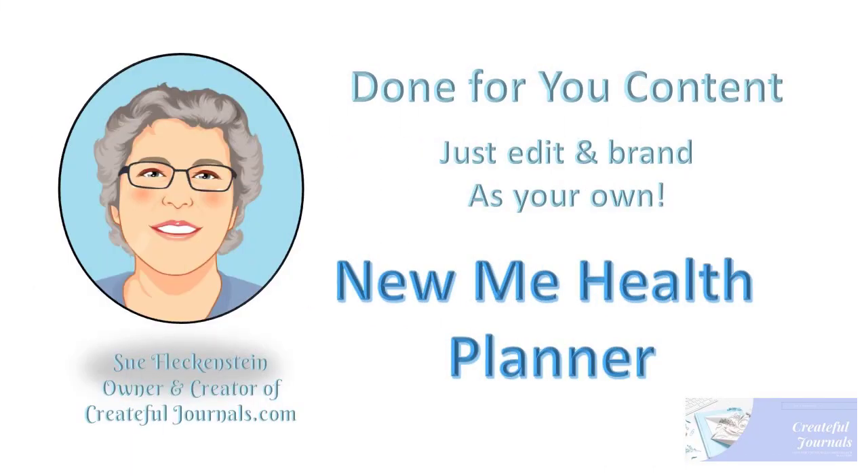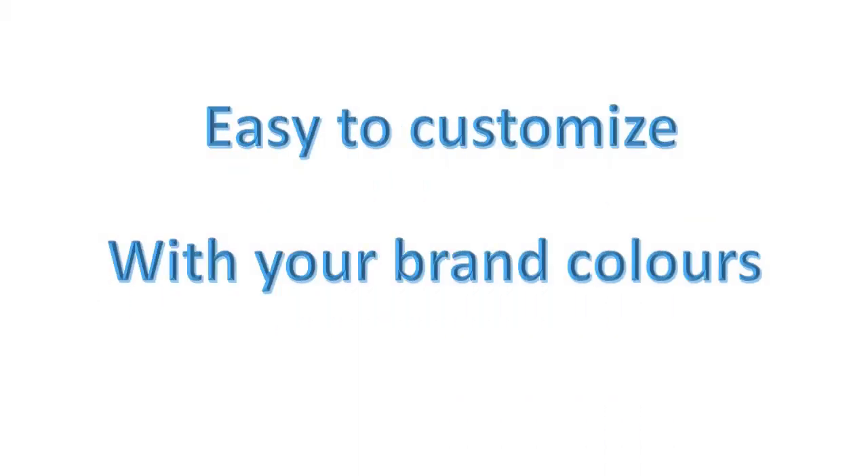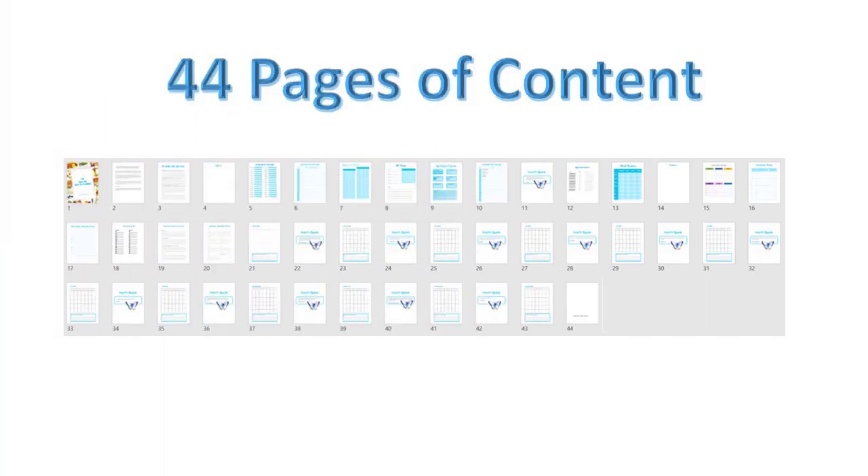I'm Sue Fleckenstein from gratefuljournals.com and today I'm super excited to introduce you to our brand new product. It's called the New Me Health Planner. It's 44 pages long of content and it's very easy to customize with your own brand colors. Let's take a look at what you get today.